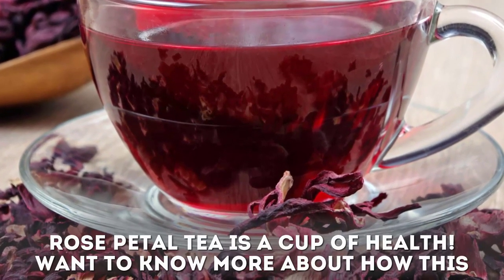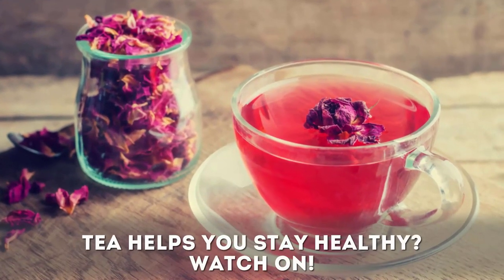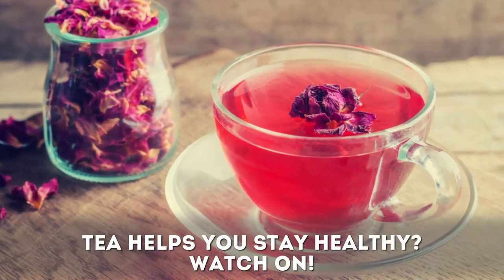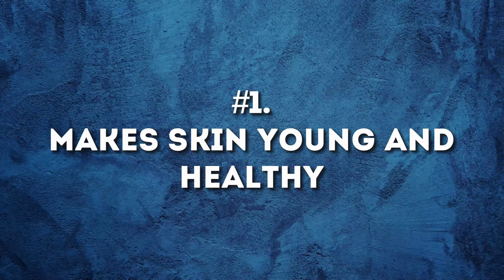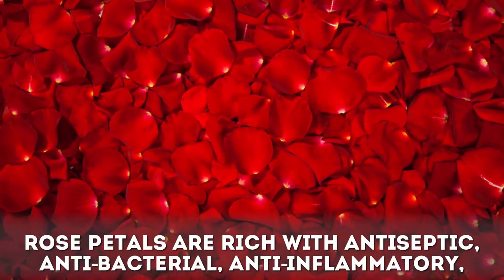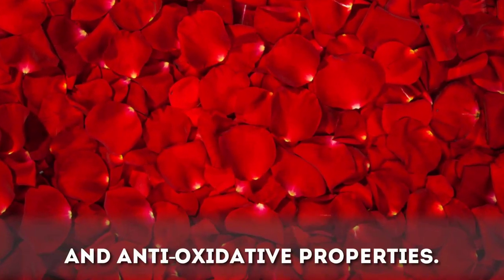Mix in powdered spices and honey and give a quick stir. Your cup of good health is now ready. Rose petal tea is truly a cup of health. One key benefit: it makes skin young and healthy. Rose petals are rich with antiseptic, antibacterial, anti-inflammatory, and antioxidative properties.